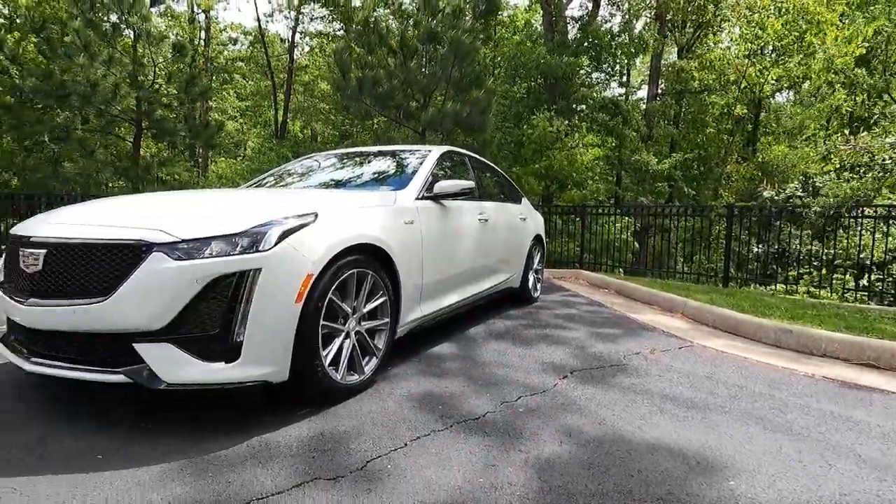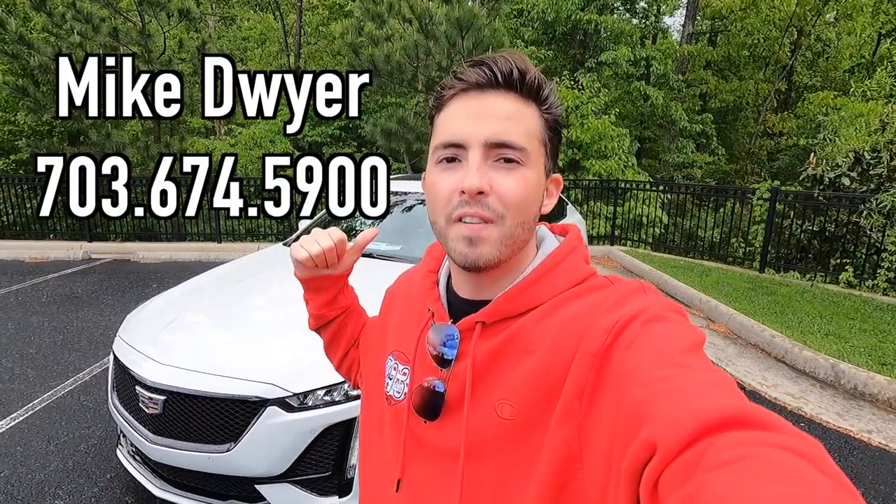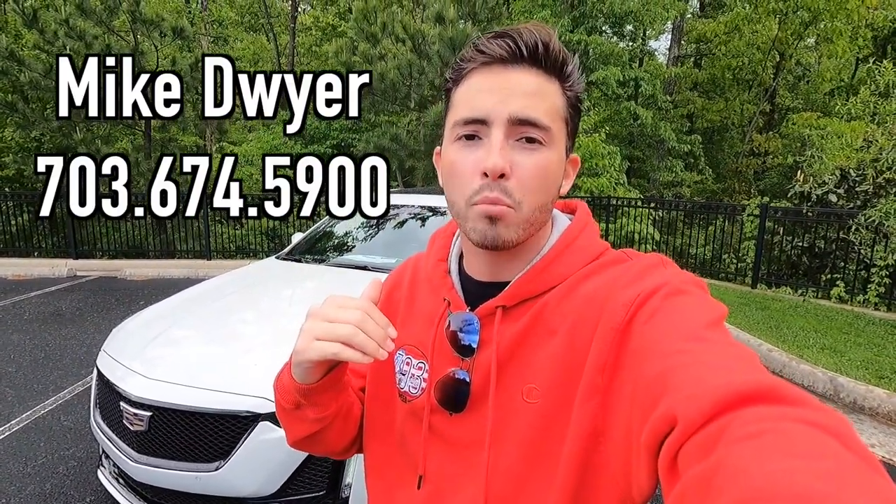What's up YouTube? I hope each and every one of you guys are healthy and enjoying your lives to the fullest today. Today we are reviewing the 2023 Cadillac CT5 V-Series. Huge thank you to Mike Dwyer over at More Cadillac of Chantilly, Virginia for allowing me to do this review. I'll have Mike's information on screen as well as in the description box down below. Let's get into the video.